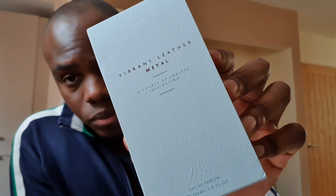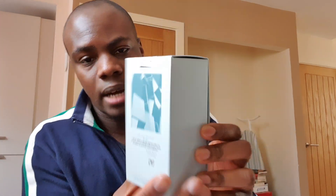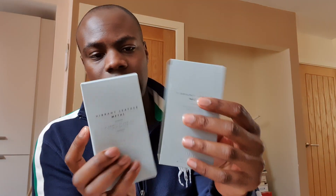Here we have it guys — this is the 1999 Vibrant Leather Metal. Very first impressions: the bottle seems to come in this sort of slidey type of box, and the note breakdown — or what it says on the back — says 'Vibrant Metal is a...' I can't quite read what it says.